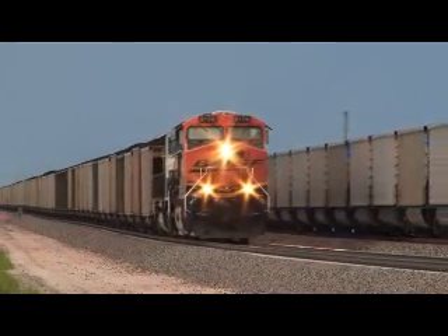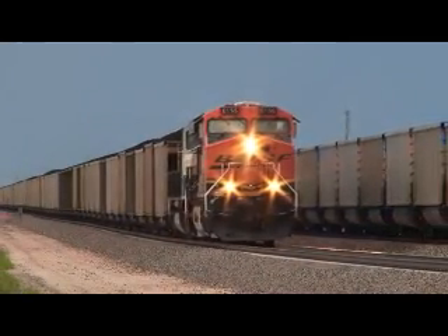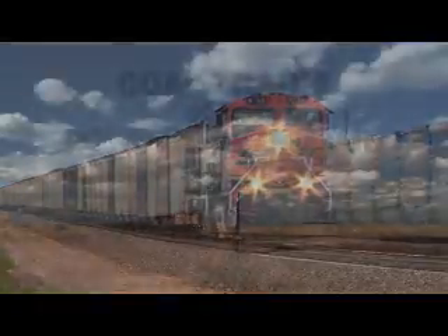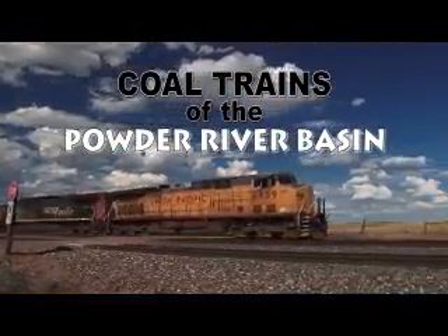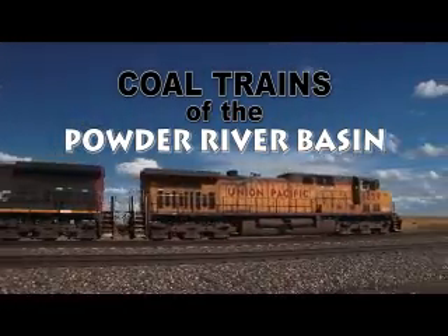Get ready for 117 miles of coal, as Seven Idea Productions presents Coal Trains of the Powder River Basin.